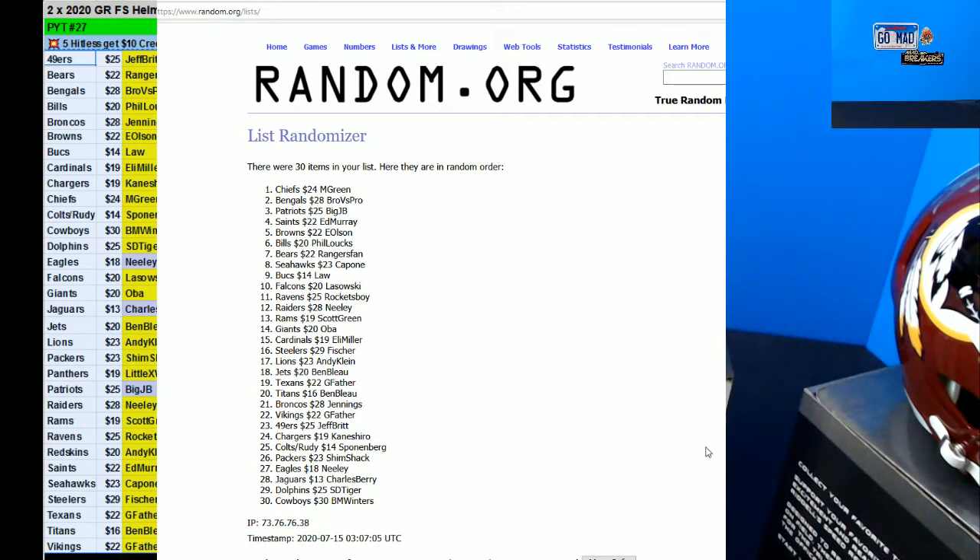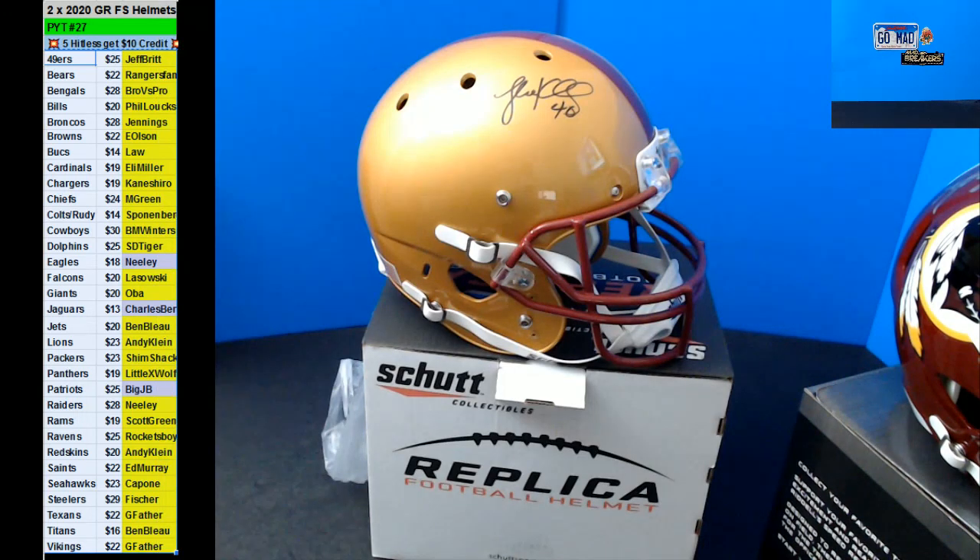What do I do now? Alright — Mangum Green, $10. Bro versus Pro, $10. Big JB, $10. Oh, you got $20 now, Big JB. Ed Murray, $10. E Olsen, $10. Alright, thank you guys. And we'll see you in the next one. We'll see you next time.